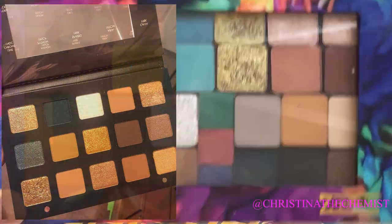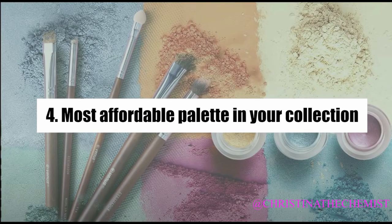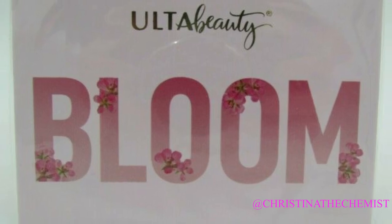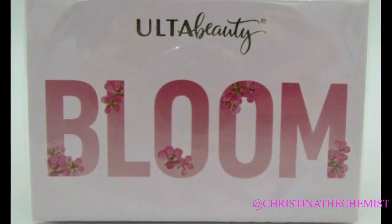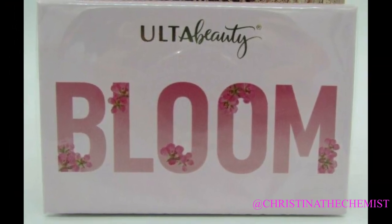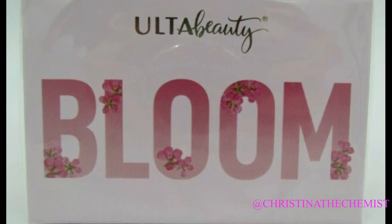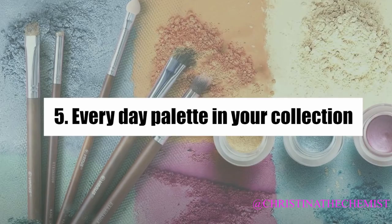The most affordable palette in my collection — I could talk about several three-dollar Ulta palettes or multiple cheap ones, but the cheapest palette I actually have is a free palette from Ulta Beauty. It came as a gift with purchase, and they do gift with purchases all the time. So that's my most affordable palette.